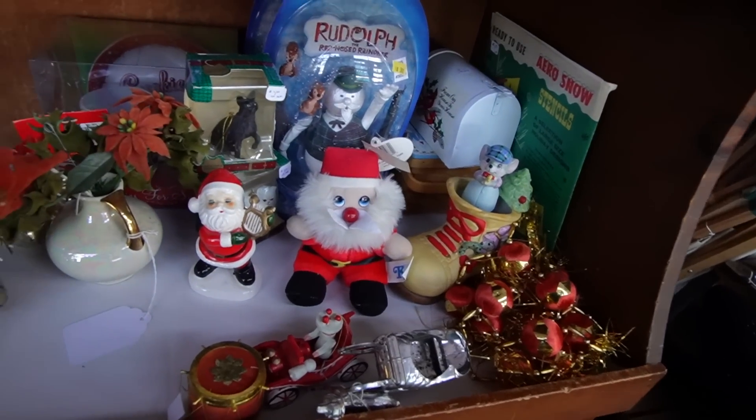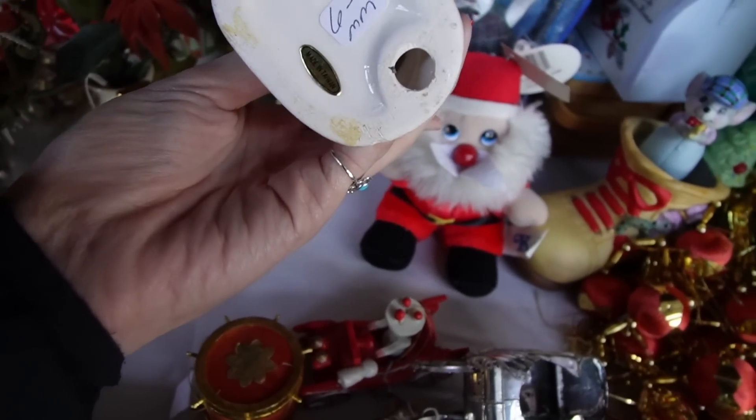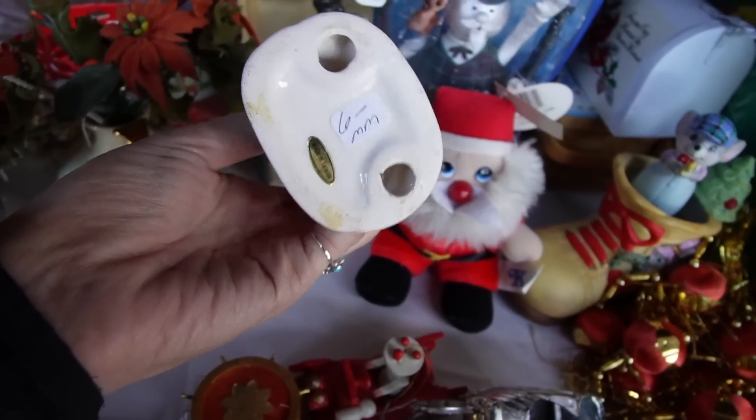I've wandered across some Christmas items and this little Santa with the eyelashes caught my eye. Made in Taiwan. $6.